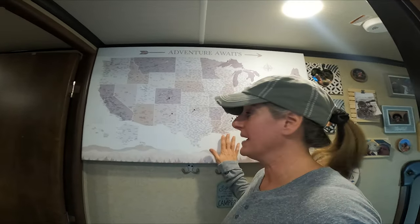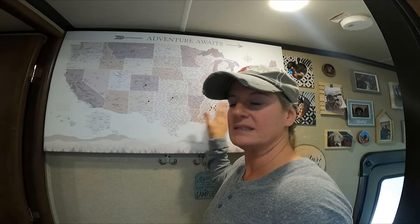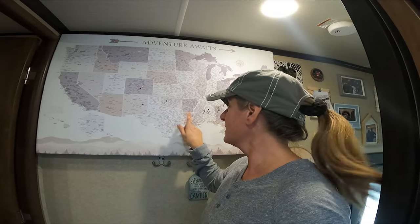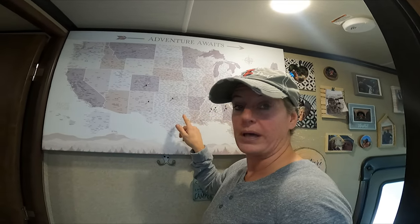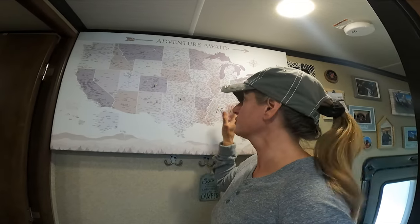This is well made. It's just like a canvas but it has the foam core behind it and then it has the canvas over the top of it. The pins stick in it really well, and if you wanted to order different colored pins you can order extra pins as well.